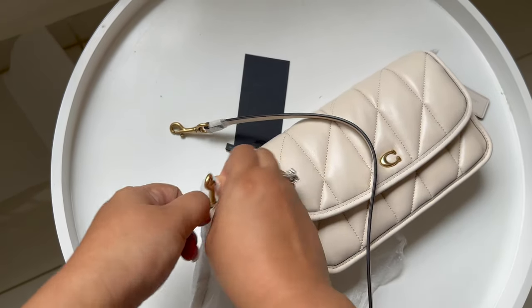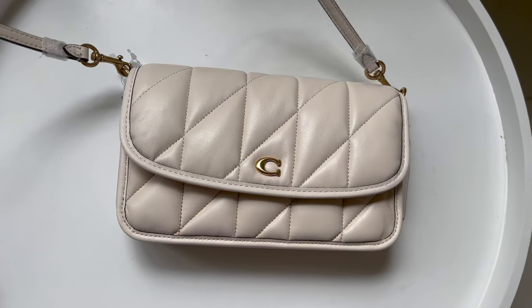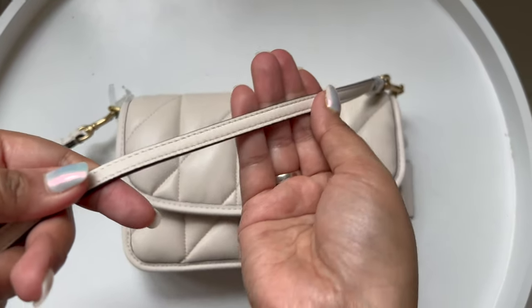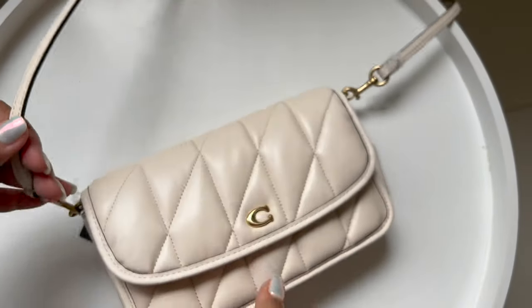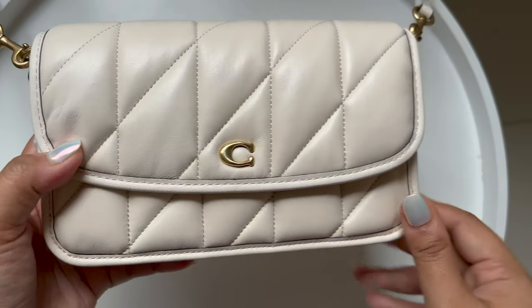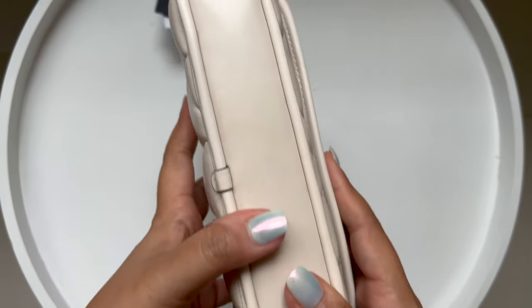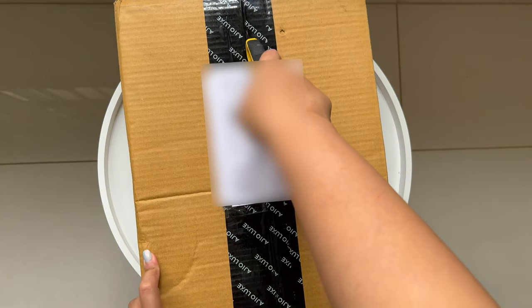I'm not feeling a hundred percent about her, and that's the reason I think I might have to let her go. Don't get me wrong — she is beautiful, but she's just not the one for me right now. The capacity is limited; it's just another mini bag I don't need in my closet. So yeah, she's going back.